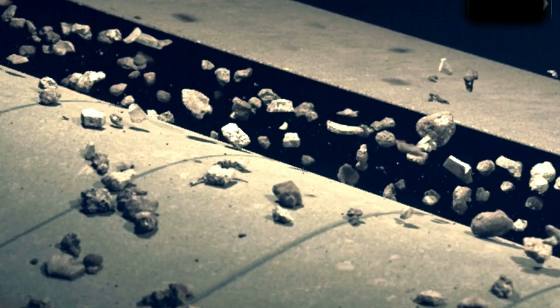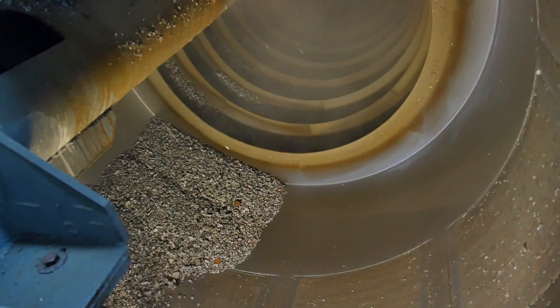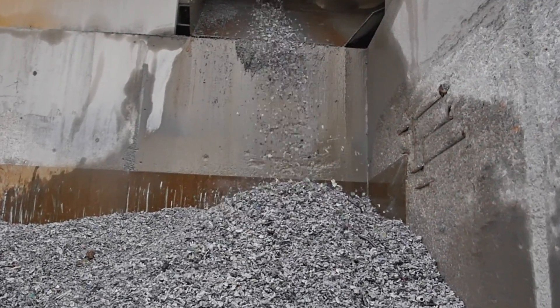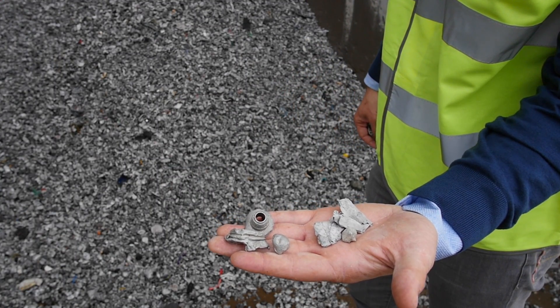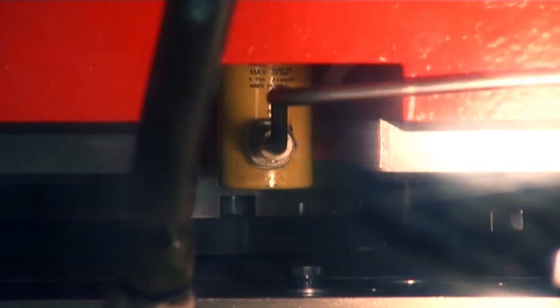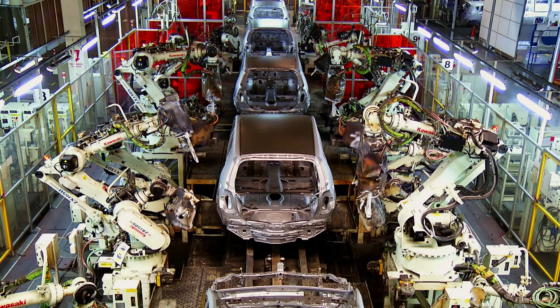Thanks to innovative sorting technologies like eddy current and sink float separation, recycling companies are perfectly able to isolate and recycle even the smallest aluminium particles. Once treated and sorted, the recovered aluminium is of very high purity and meets the quality standards needed for remelting aluminium into new highly valuable products such as a beverage can, a coffee pot, a bike or even a car.